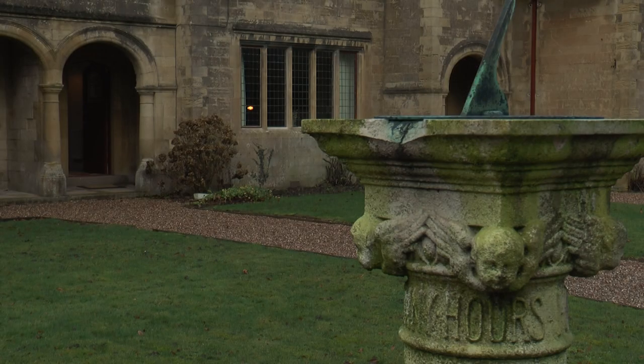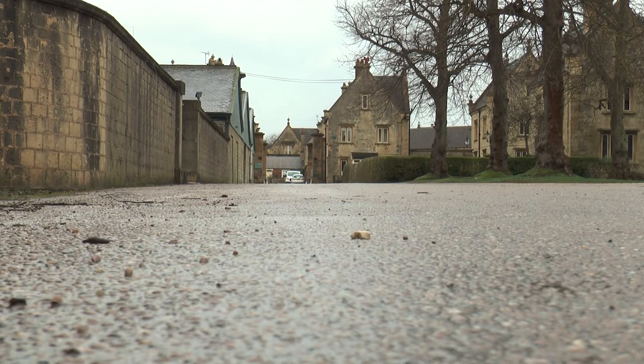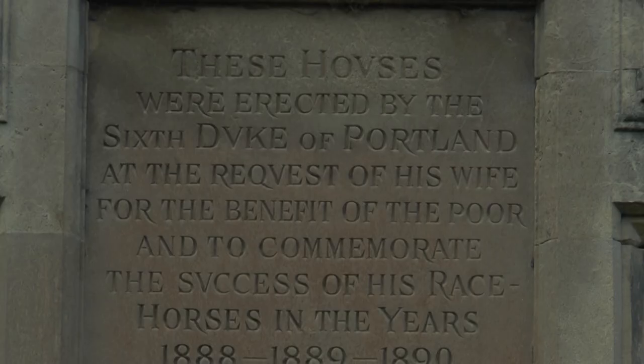However, they were not always this luxurious, and guests are now able to explore the grounds and various activities on the Welbeck estate. The Winnings were built in 1890 by the Sixth Duke of Portland, and are named after the winnings he made on the racecourse.